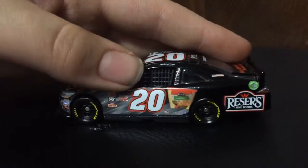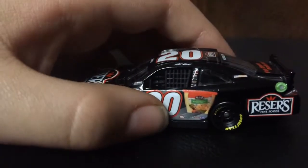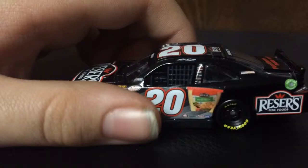Then on the side we have the number 20, and this bag of Reesers. Here on the rocker panel we have Mac Tools, Freightliner, Lincoln Welders, and Sherwin-Williams.